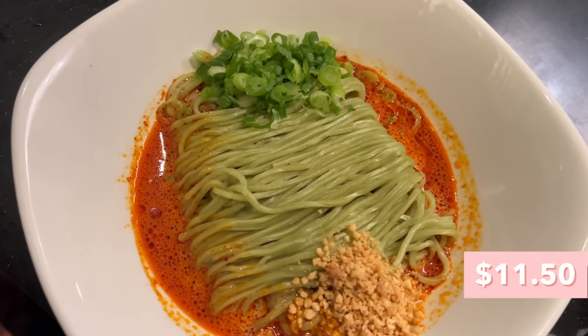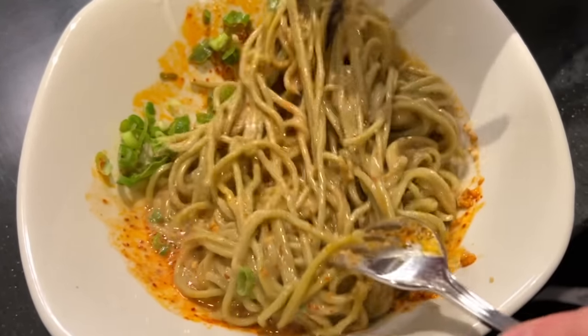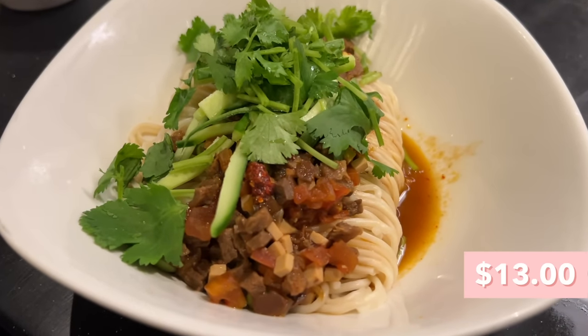Next up: vegan noodles with sesame sauce, and this one actually looks spicy too — look at that red oil. Let's mix it up. You can really smell that fragrant sesame coating the noodles. Cheers! Definitely very strong sesame taste — it coats the noodles completely, really overpowering, and it's also spicy with a good kick. The vegan noodles are very good too — didn't lose any great noodle texture, still very bouncy and chewy, going super well with the sauce. If you didn't tell me it was vegan I wouldn't have known. Ranking it second place under the noodles with spicy sauce.